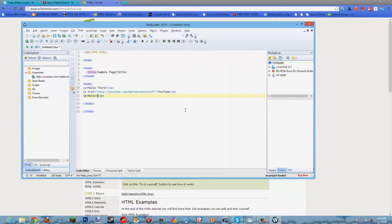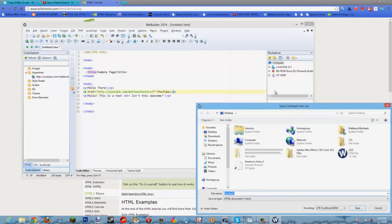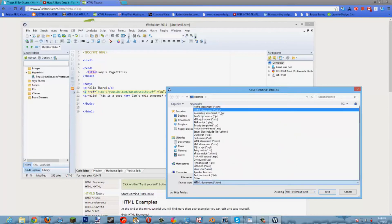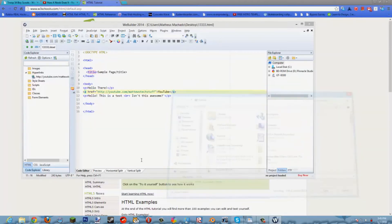I'll add a 'Hello' and 'This is a test.' with a line break. Isn't this awesome? And right now we're just going to create a very basic-looking sample of a website. I'll just call that one, three, three, three, three.